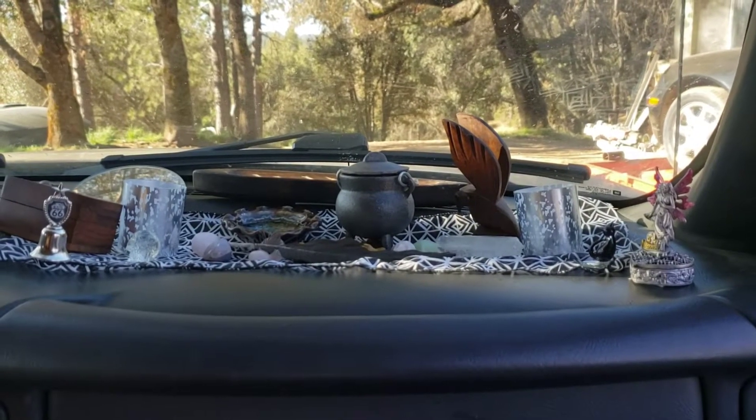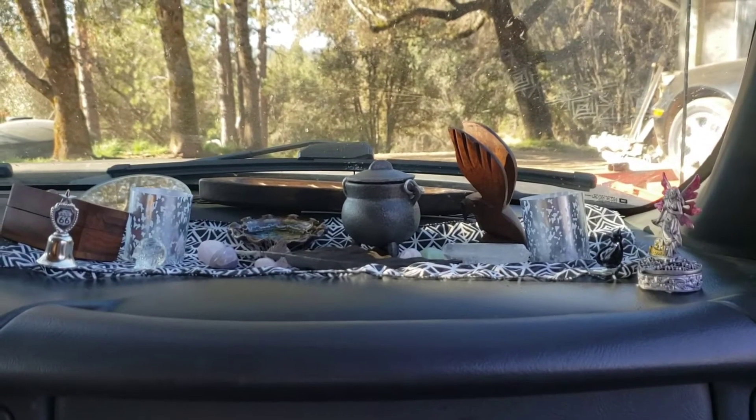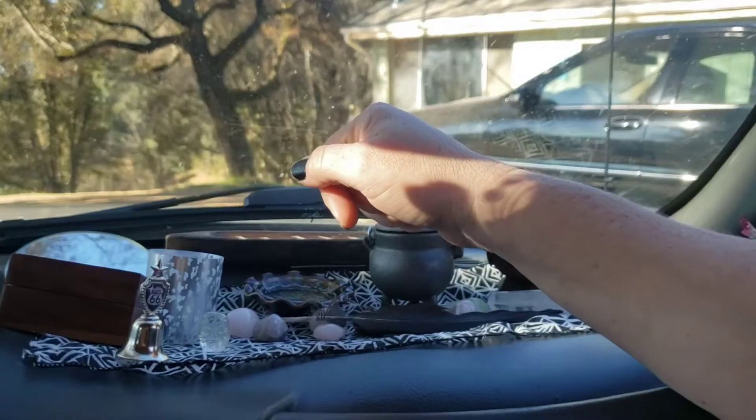Here's the whole altar so you can see it all at once, and then I'm going to pass the camera off to my daughter and she's going to hold it while I show you what everything is.